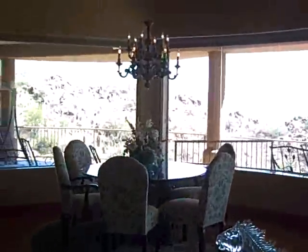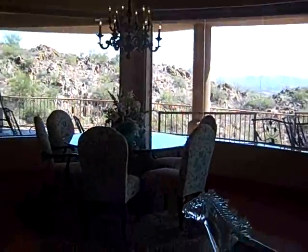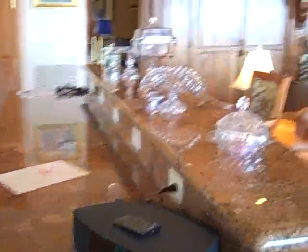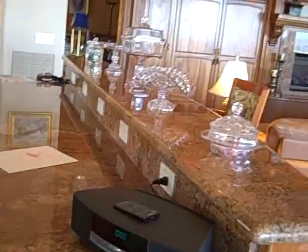The formal dining room area is behind me next to the bar. And then this is the kitchen — it's got a place for bar stools.